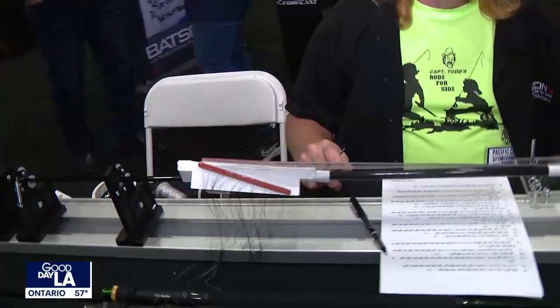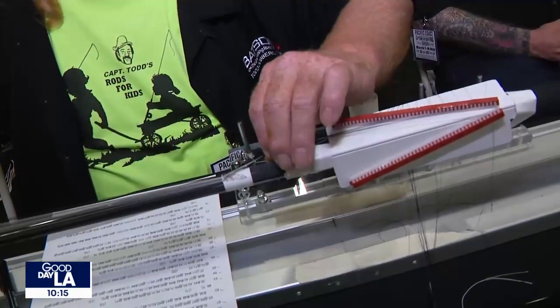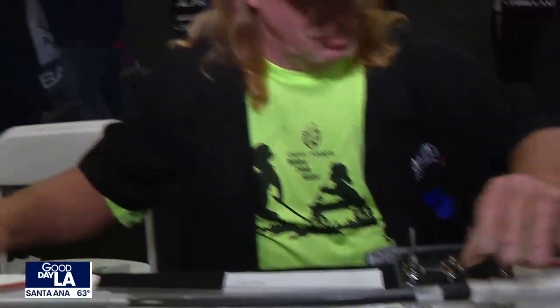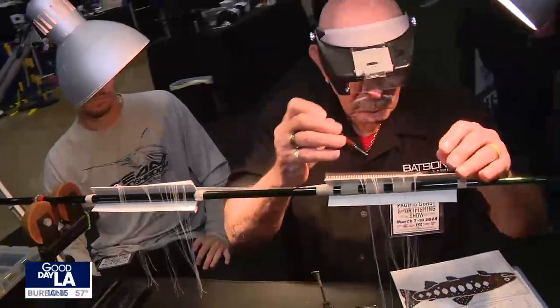I'm joined live now with Bill Batson. Thanks for joining me. It's a great event here at the Costa Mesa Fairgrounds. Like you mentioned, we have a bunch of master rod builders here doing different techniques of how to build fishing rods.